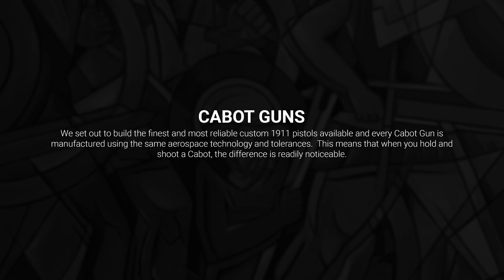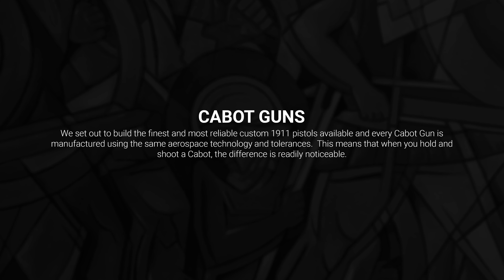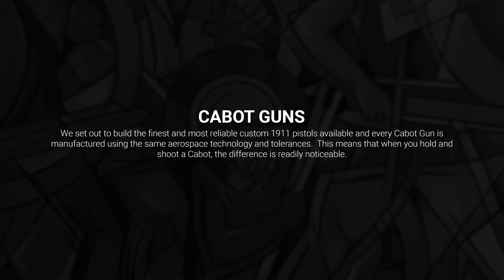One of the best mediums I'm known for in engraving is the 1911 pistol. The past few years I've done several projects with Cabot, and Cabot guns provides a very high quality piece to work on — they are very high-end 1911 pistols.